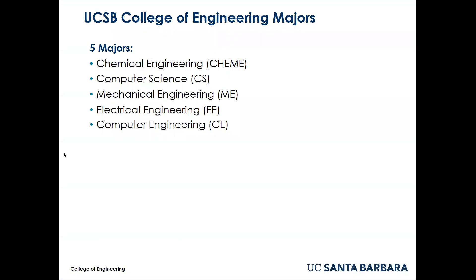There are five majors in the College of Engineering and there is no undeclared engineering major. The processes and requirements described in this video are the same for students who wish to change from a non-engineering major into the College of Engineering and for students who wish to change from one engineering major to another.